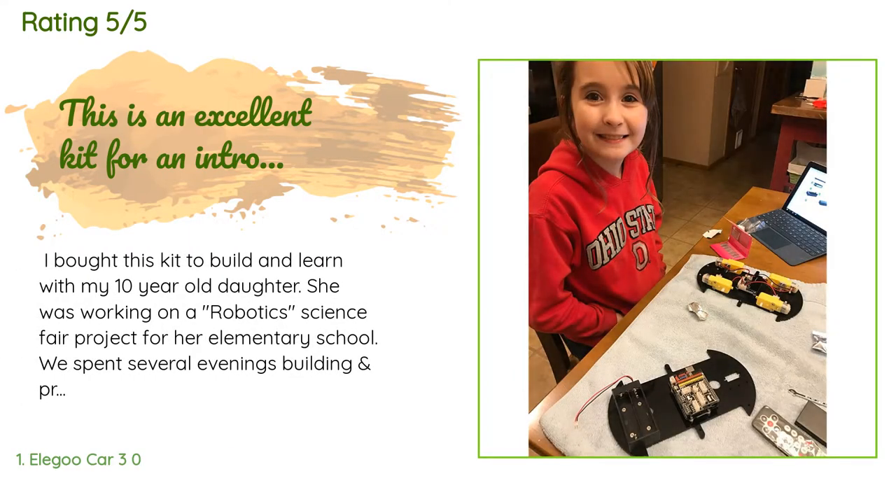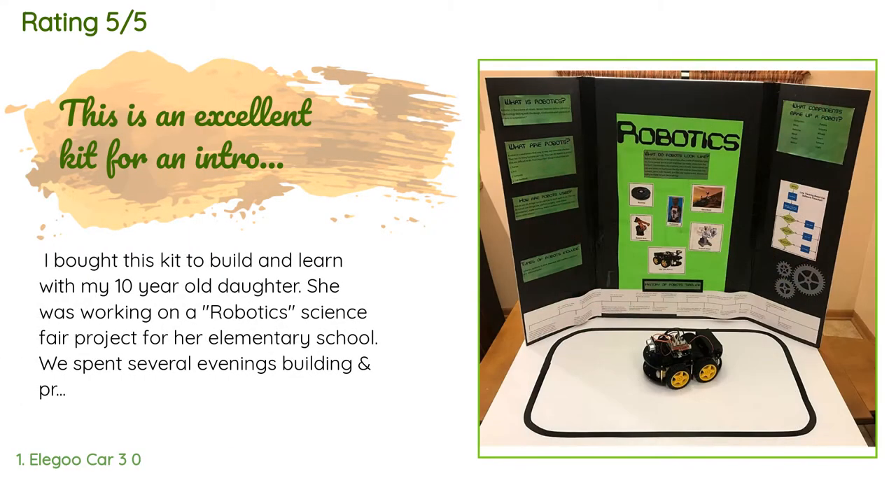The average rating of this product is 4.5 stars with more than 1,008 customer reviews. A customer said: 'I bought this kit to build and learn with my 10-year-old daughter. She was working on a robotics science fair project for her elementary school. We spent several evenings building and programming the robot car together and had a great time. We learned a ton. In addition to her project research, she used the robot car as an example of what a robot is and what the components of a robot are.'